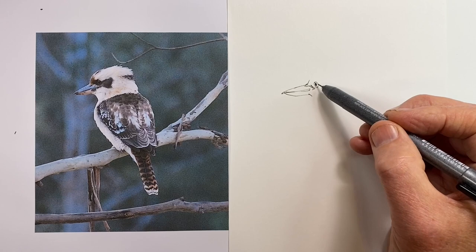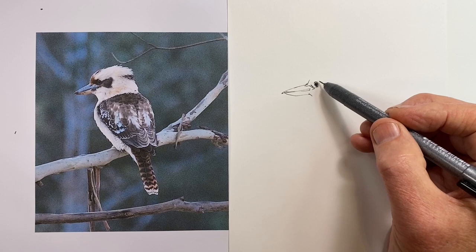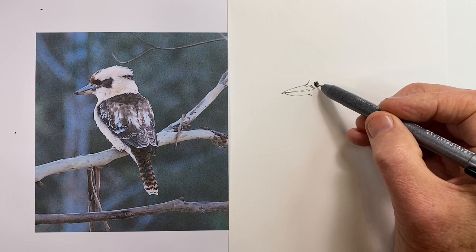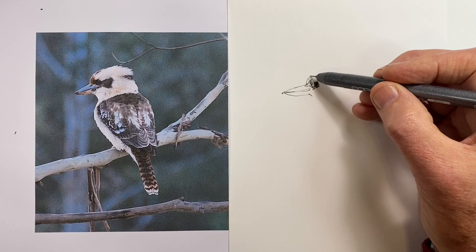They are famous for, in their natural habitat, swooping down and picking up small snakes, then whacking them against tree branches to kill them and eat them. In the same way, they're also famous for swooping down at family barbecues and literally snatching sausages out of people's hands and out of barbecue tongs, then banging them against tree branches before they eat them.